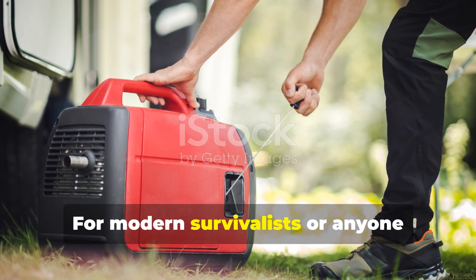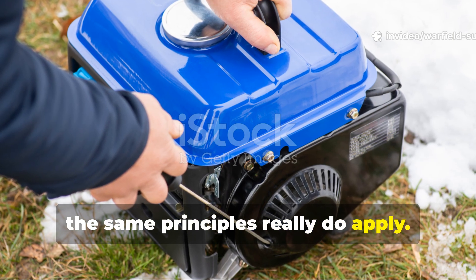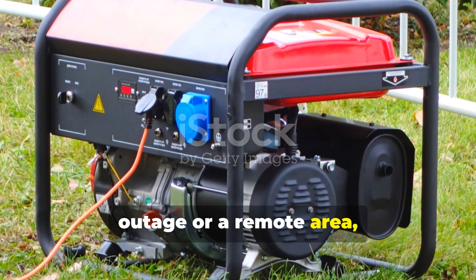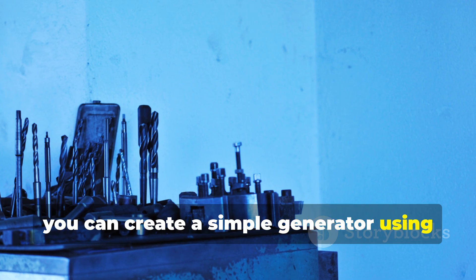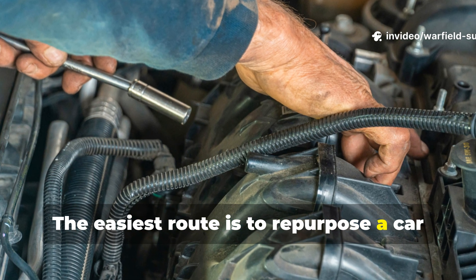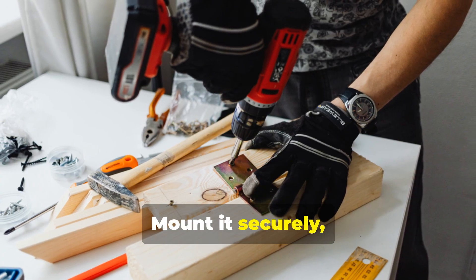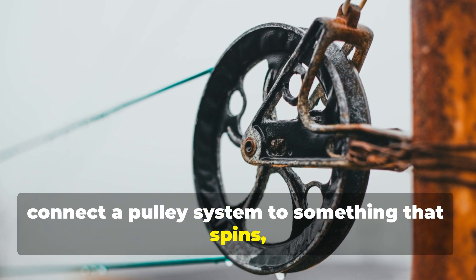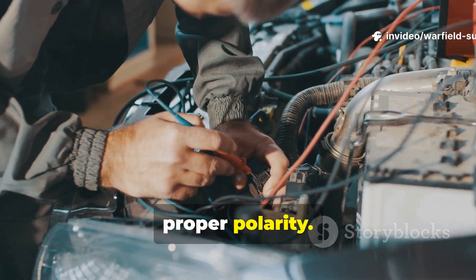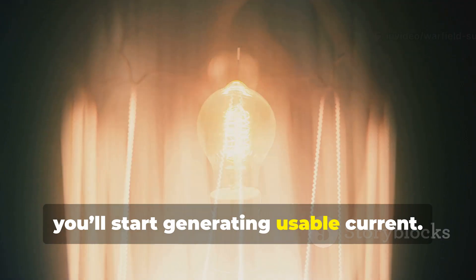For modern survivalists, or anyone interested in off-grid living, the same principles really do apply. If you ever find yourself in a power outage or a remote area, you can create a simple generator using discarded parts. The easiest route is to repurpose a car alternator — it's built for this sort of thing. Mount it securely, connect a pulley system to something that spins, like a bicycle or water wheel, and wire the output to a battery with proper polarity. Spin it fast enough and you'll start generating usable current.